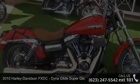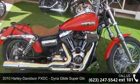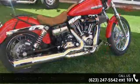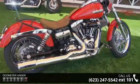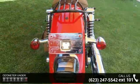Check out this 2010 Harley-Davidson FXDC Dyna Glide Superglide Custom. This is the motorcycle you've been looking for. Low mileage is an important factor in your purchase, and this vehicle delivers a low odometer reading.